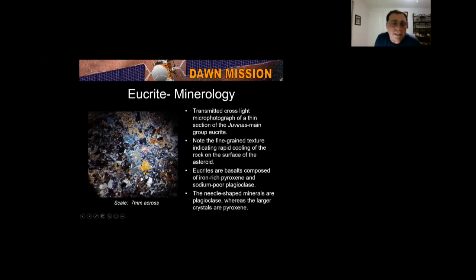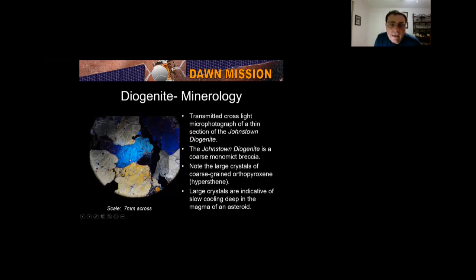This is a Johnstown diogenite — a coarse polymict breccia. Breccia means rocks smashed together; monomict means it's the same minerals. These are the mineral orthopyroxene, also called hypersthene. Here you have clasts — about 12 or 13 of them. They were all smashed together and cemented together.